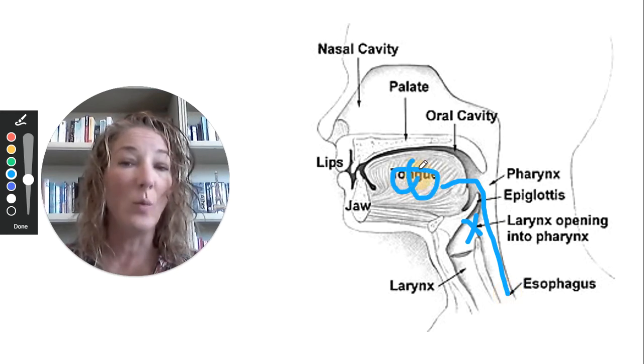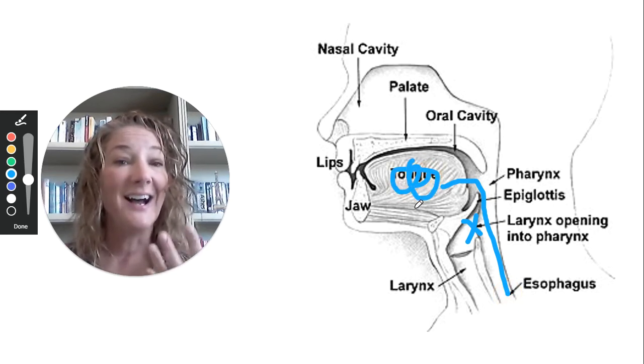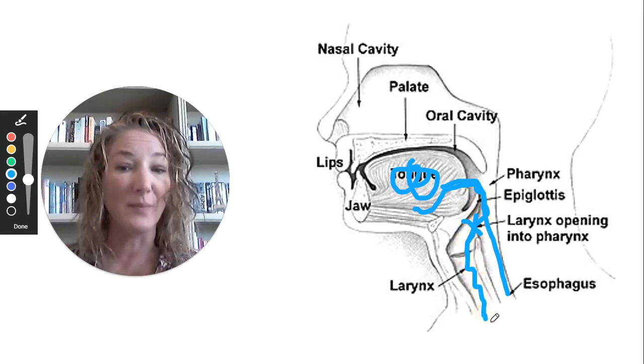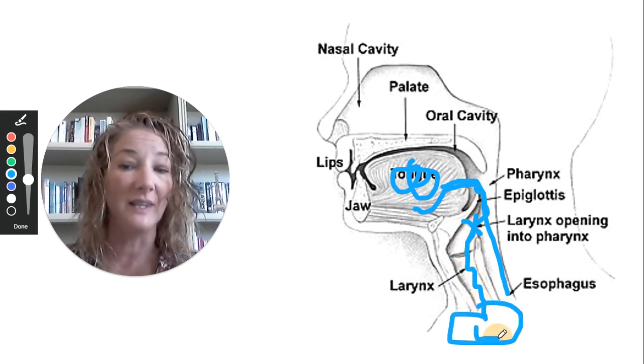So you can see that when there's a solid and a liquid, and the liquid gets away on you, it is easier for something to slip down the wrong way into the lungs.